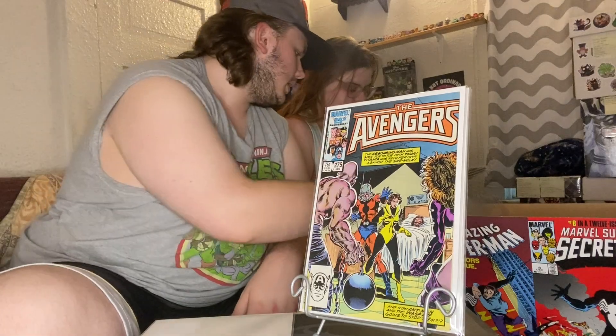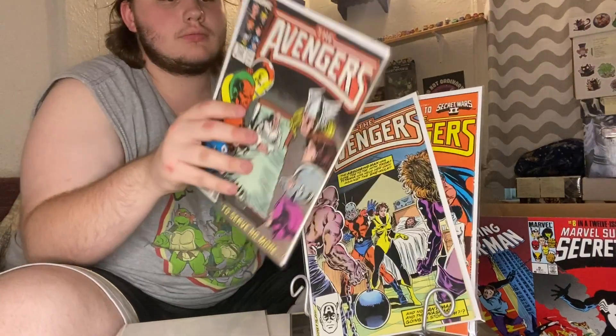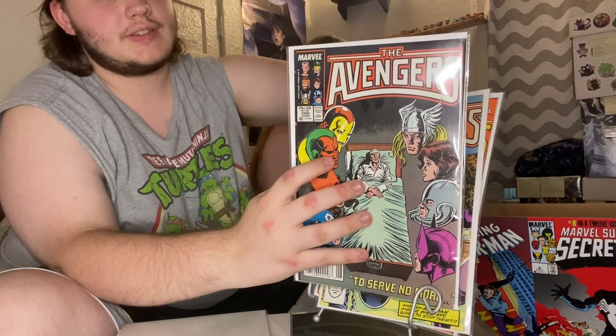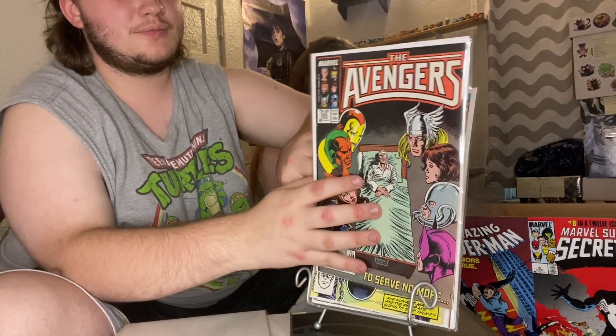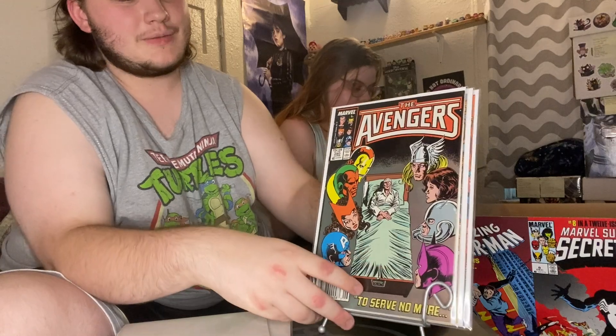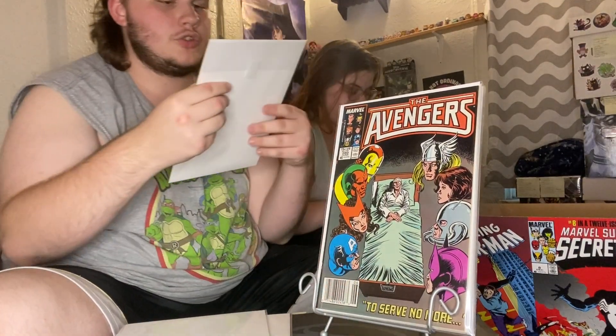We got issue 275 with Ant-Man and the Wasp, and issue 280.